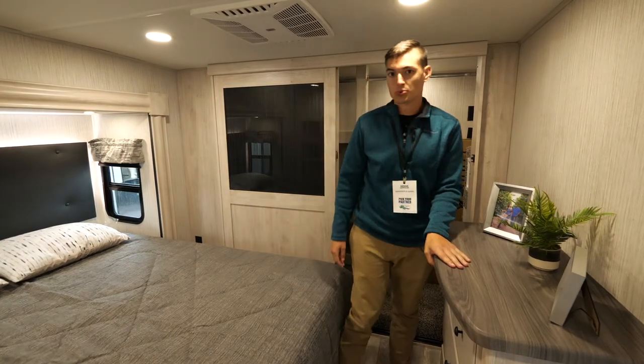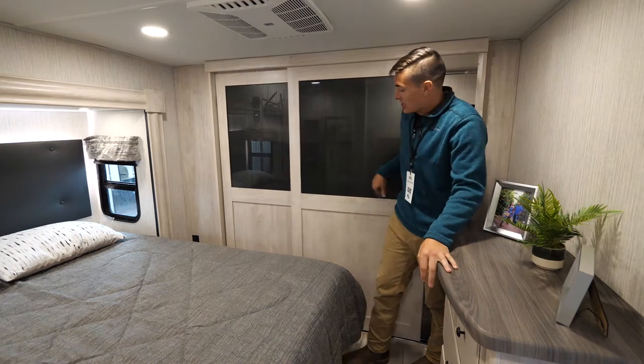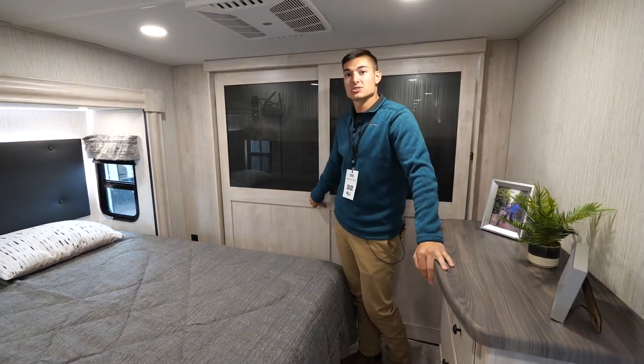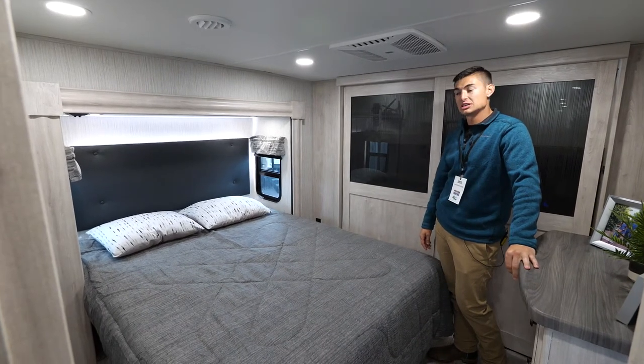The bedroom on the 384 is really cool — you get an entire wardrobe up here with sliding doors. We do a queen bed in most of our bunk houses, and we'll have dual 15k ACs: one's going to be in your bedroom and one's going to be in the rear living to keep you guys cool.